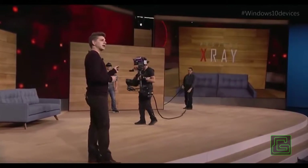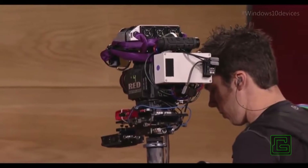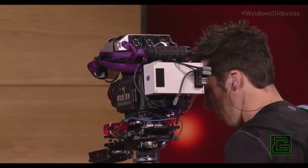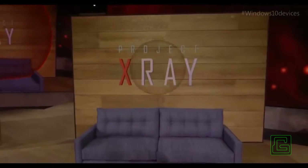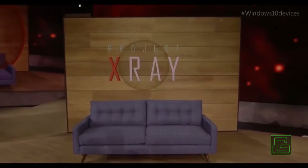We also have a custom camera that can see a full view of every hologram. Dan sees all the holograms he's looking at, but this camera will show you all of the action on stage. Project X-Ray is a game that can be played in any room, but today Dan's going to be playing it here, and you're going to see him defend this stage from a mixed reality robot invasion.